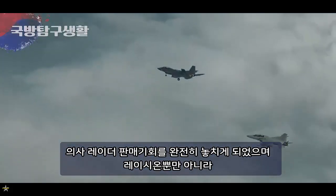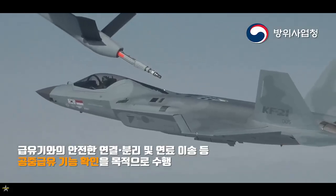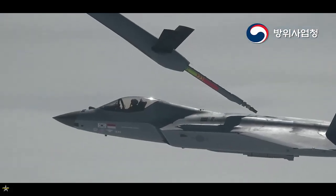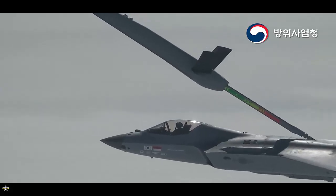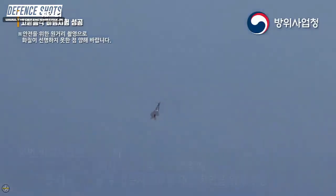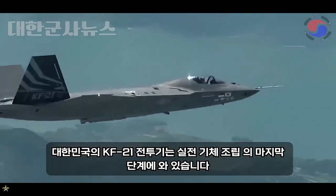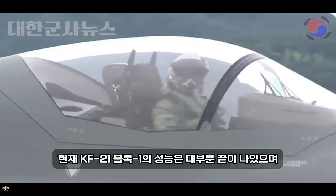The KF-21 Boramae, also known as the KF-X, is a next-generation multi-role fighter aircraft developed by South Korea. It is a product of Korea Aerospace Industries (KAI) in collaboration with Indonesia. The name Boramae translates to 'young hawk trained for hunting' in Korean, signifying the aircraft's agility and power. The KF-21 is approximately 16.9 meters in length, with a wingspan of 11 meters, a height of 4.7 meters, and a maximum takeoff weight of around 25,600 kilograms.